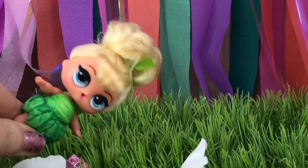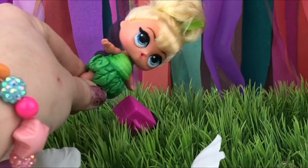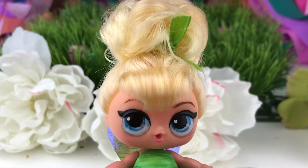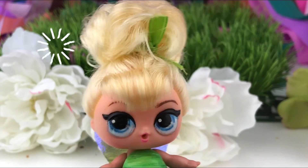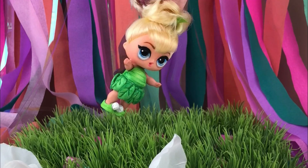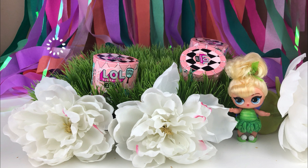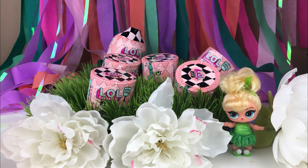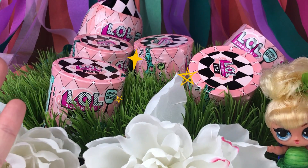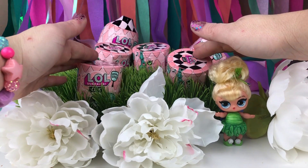One, two, three, and four. Now we need to add some pixie dust. Whoa! Tink, you are right! Look at this! Who's ready to check out all of these LOL surprises? They're the Littles!